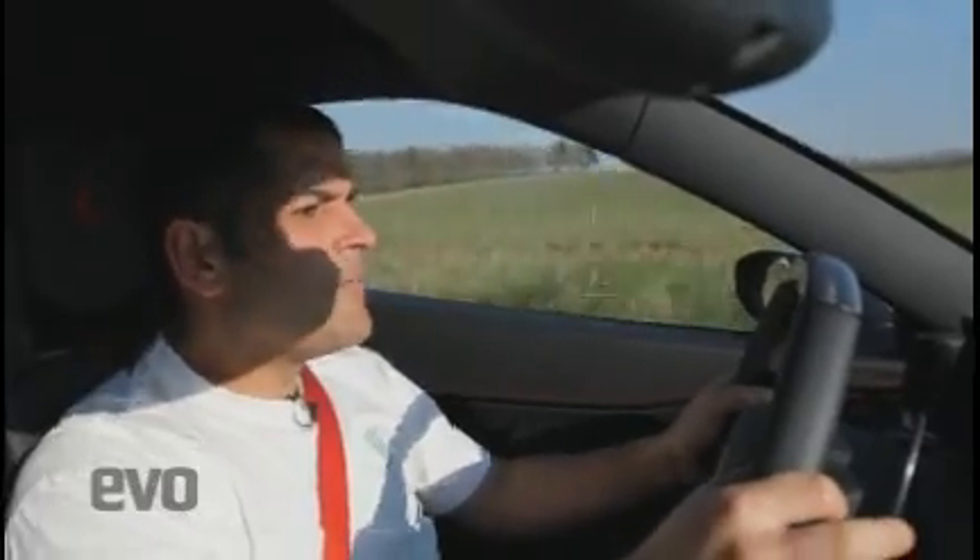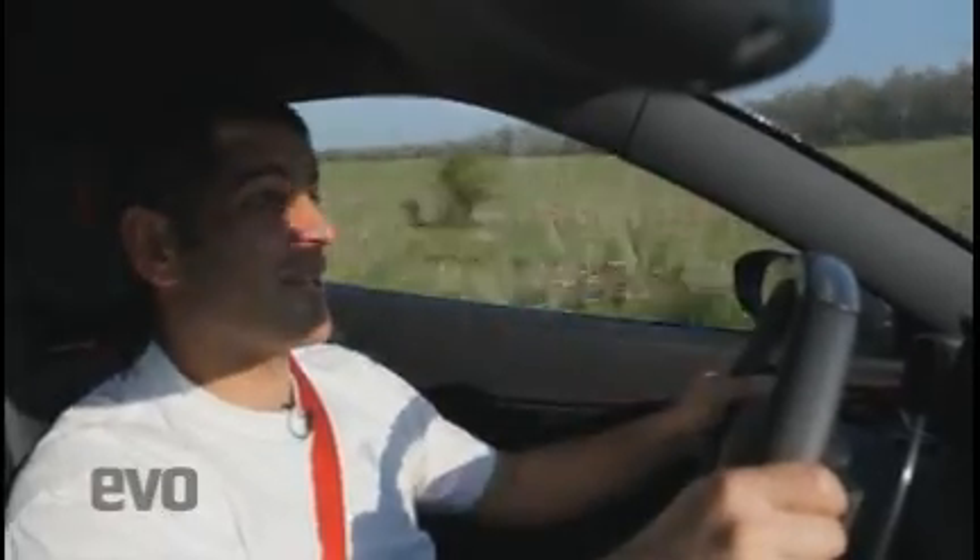Actually, the white German car sounds a bit better than this, because it sounds more authentic. The 458's noise is a little bit synthetic, a little bit synthesized — but I'm splitting hairs here.